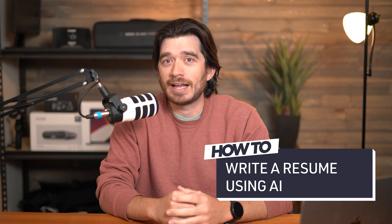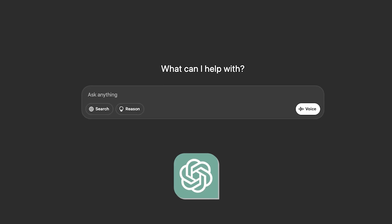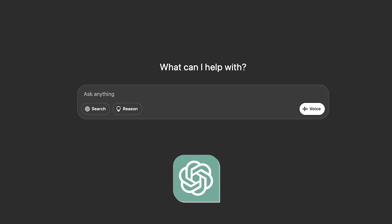I'll be using ChatGPT here, but if you have a favorite AI model like Claude or Gemini or DeepSeek, you should get similar results. ChatGPT does have a paid version that might get you better results, but the free browser version is what I'll be using, and it should be all you need.